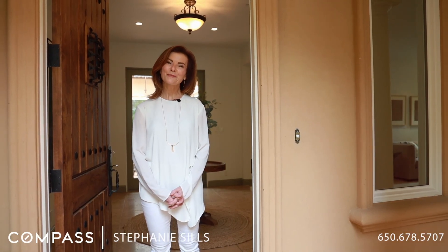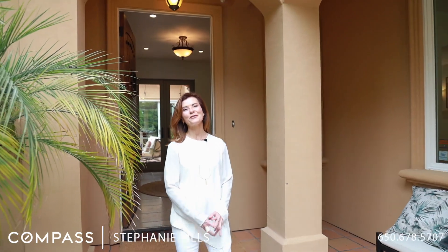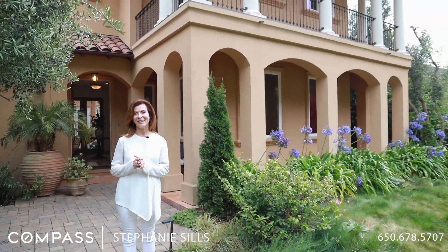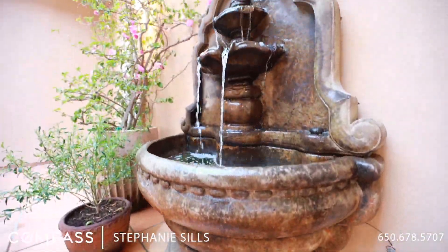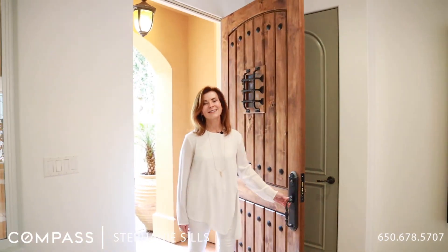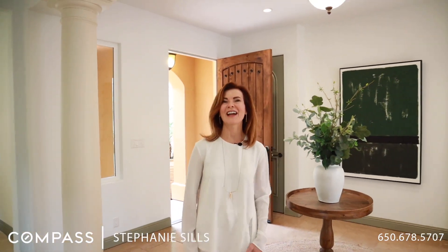Hi, I'm Stephanie Sills with Palermo Properties team at Compass, and welcome to 432 Magellan Avenue in Half Moon Bay. It's an absolutely beautiful Mediterranean home — it's like being in an Italian villa. This house has such quality construction and so many fantastic features. Let's take a look around.